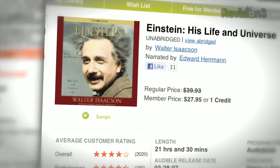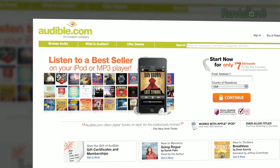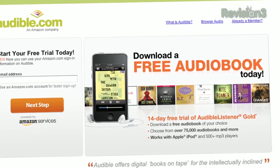And the best part about audiobooks is that you can read anywhere — while taking a road trip, hitting the treadmill at the gym, or my personal favorite, while doing chores around the house. You can't do that with a paperback. Go to audiblepodcast.com/textzilla to get a free audiobook download of your choice when you sign up today.